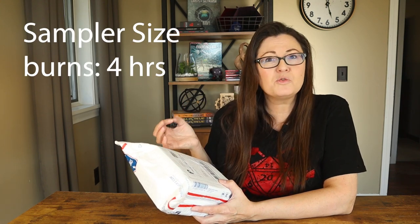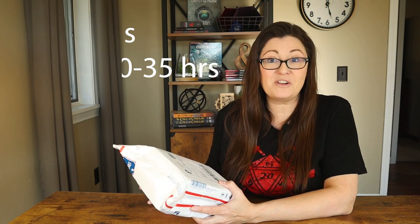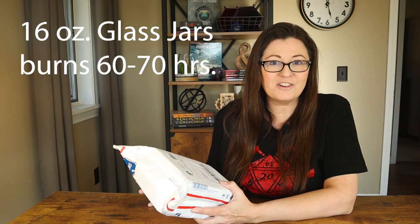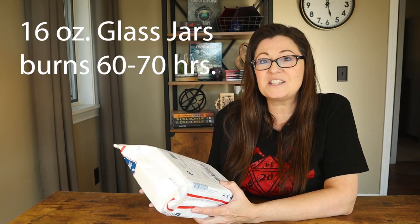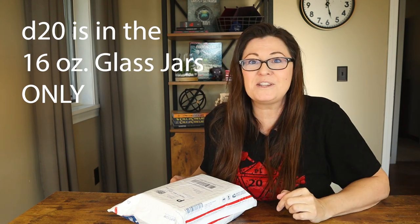They have the little tea light size, which come in their sampler pack, and those will burn for about four hours or so. They have six-ounce tins, which I ordered right here, which will burn for about 30 to 35 hours. And they have big 16-ounce glass jars, which burn for about 60 to 70 hours. And the best part is they put a D20 down inside the wax at the bottom. So once you melt the whole candle down, you've got a really awesome, cool metal D20.